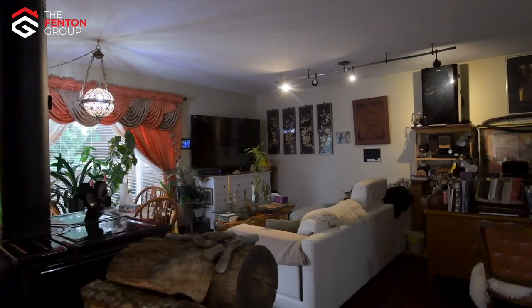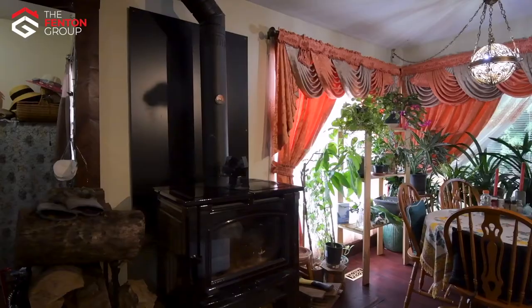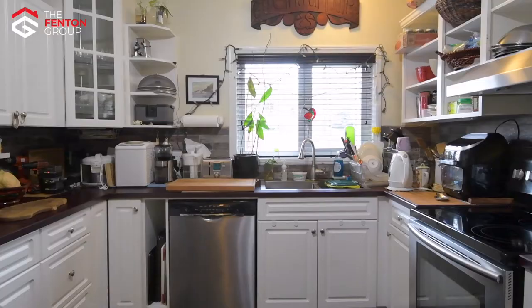Walking into the home, you'll immediately be taken in by the charm of the living room — wood floors and trim and an elegant freestanding wood stove. The adjoining dining room gives way to the modern white kitchen with stainless appliances.